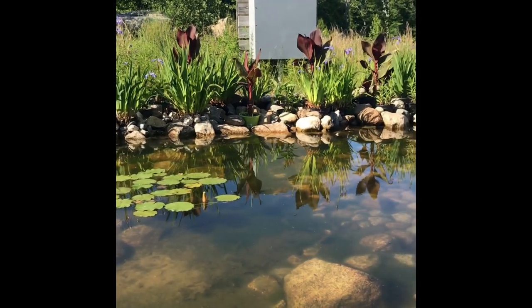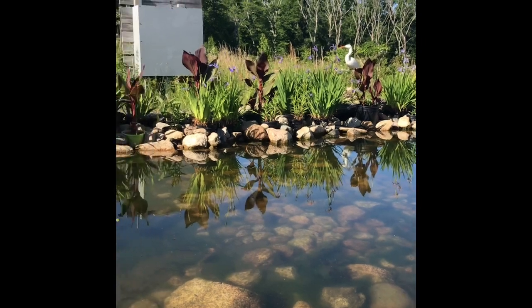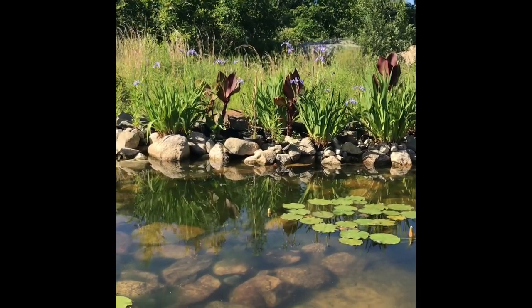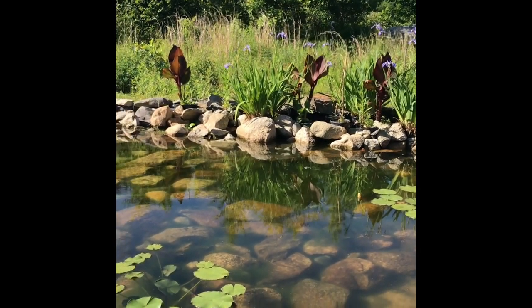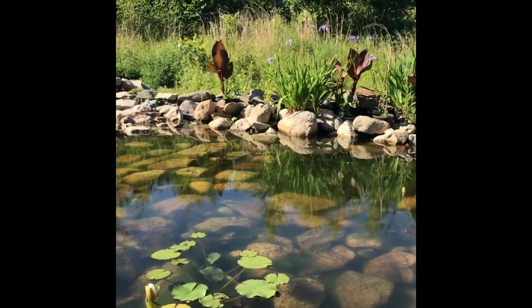There's a hummingbird darting around to all the blue irises — oh, and it just flew off. That's one of the attractions to Turtle Pond.